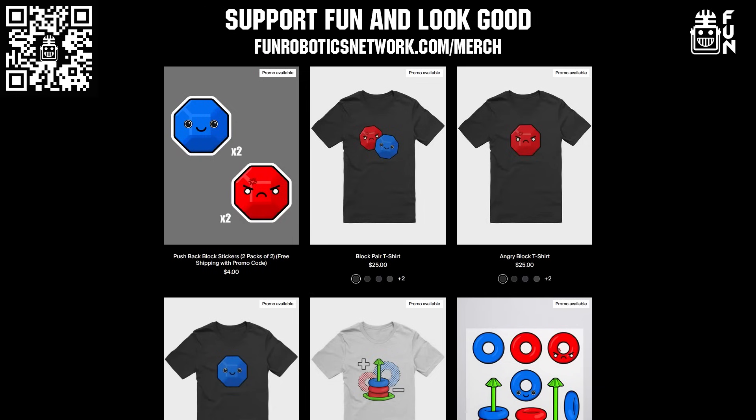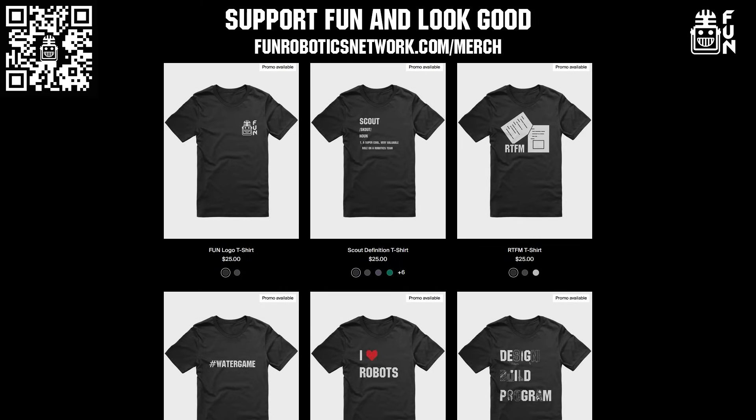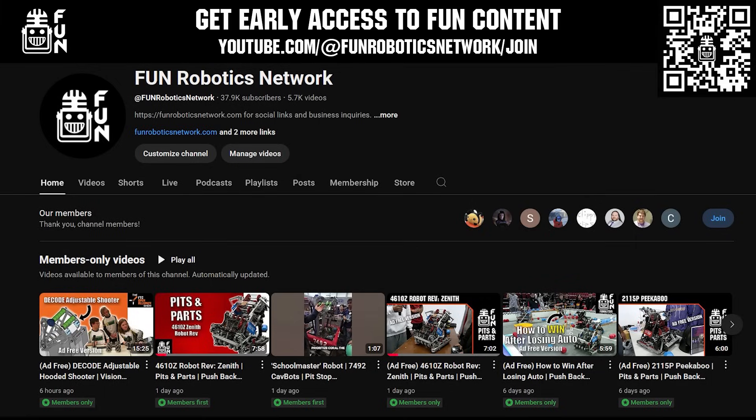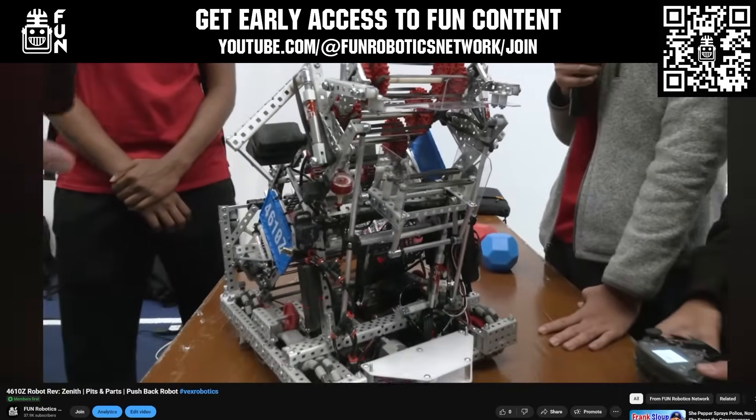Did you know that FUN has awesome merch options including game-themed merch available at FUNRoboticsNetwork.com/merch? From cute thematic options to robots and FUN-themed apparel, you can directly support FUN and look good at the same time. You can also become a FUN member or supporter through YouTube Join to get early access to most of our content. Thank you for your continued support.